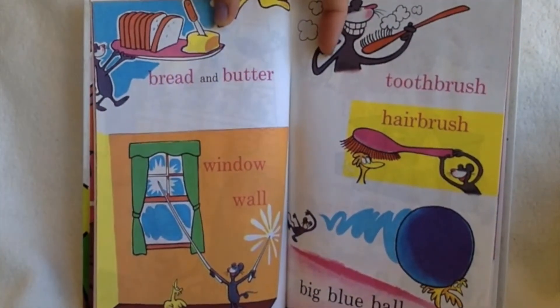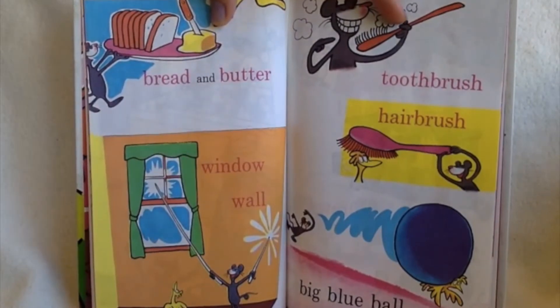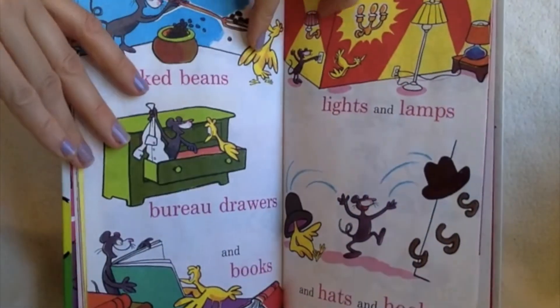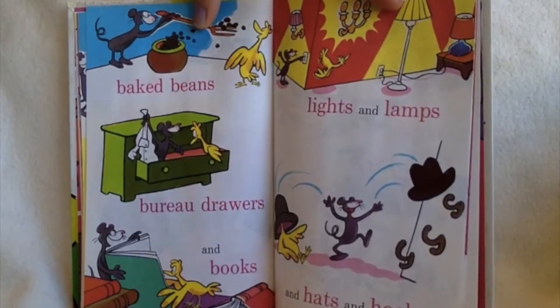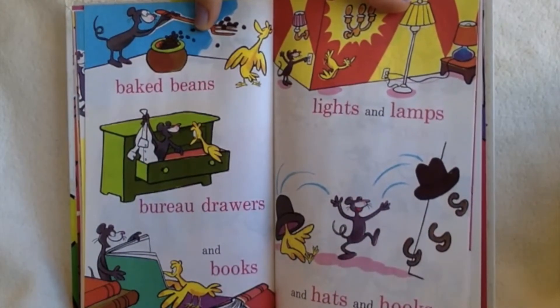Bread and butter, window, wall, toothbrush, hairbrush, big blue ball. Baked beans, bureau drawers, and books, lights and lamps, and hats and hooks.